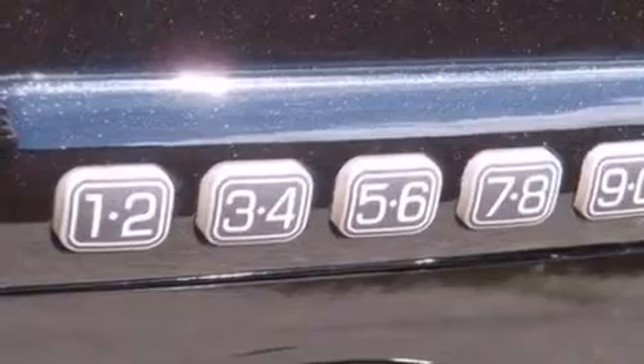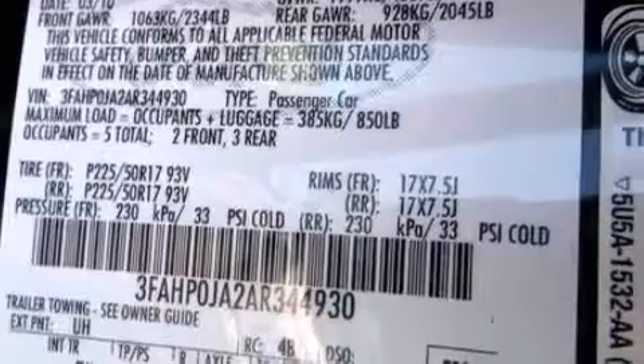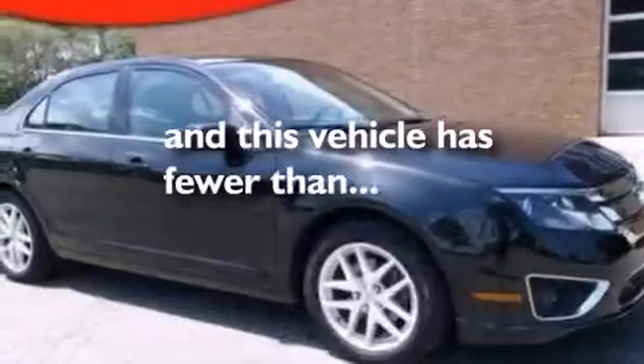Side impact airbags, front and rear reading lights, dusk sensing headlights, and a security system are also included. This vehicle has less than 36,000 miles.